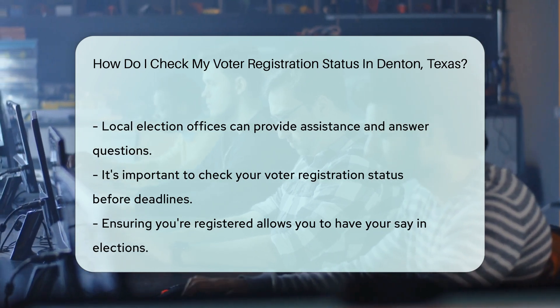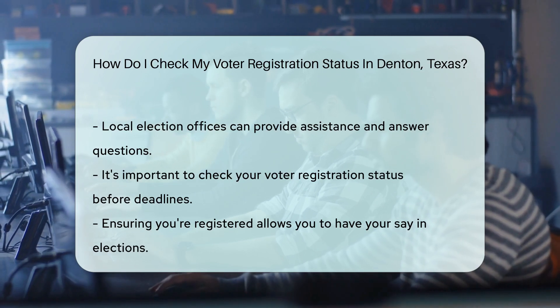So, are you ready to be a part of the democratic fiesta? Check your voter registration today and let your voice be heard.